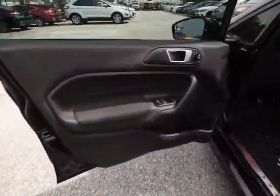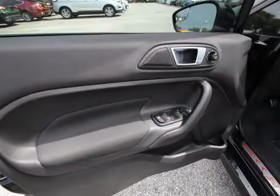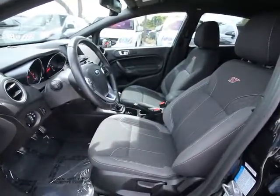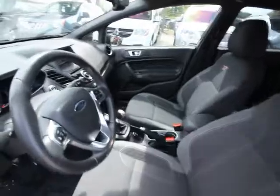CD player, power windows, pump-in, trip computer, tachometer, remote keyless entry, overhead console, rear window wiper, front bucket seat. Come see the car for yourself.